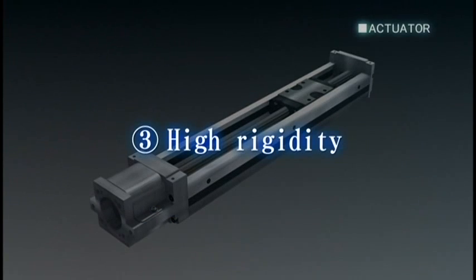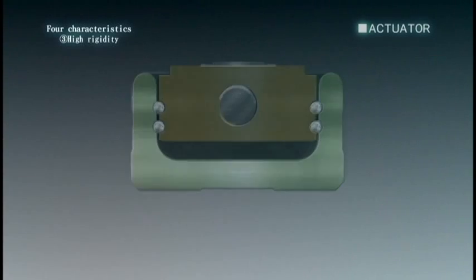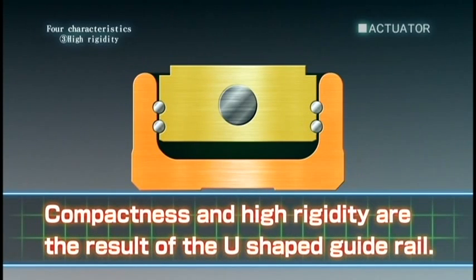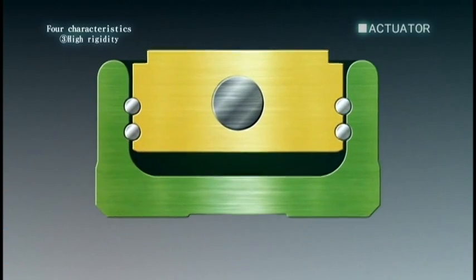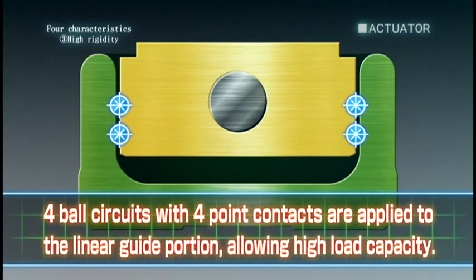Third, high rigidity. Compactness and high rigidity are the result of the U-shape guide rail. Four ball circuits with four point contacts are applied to the linear guide portion, allowing high load capacity.